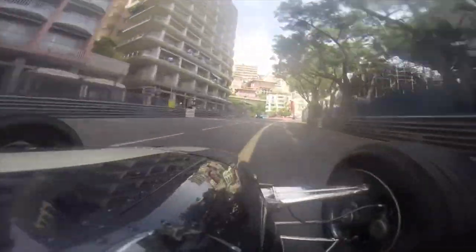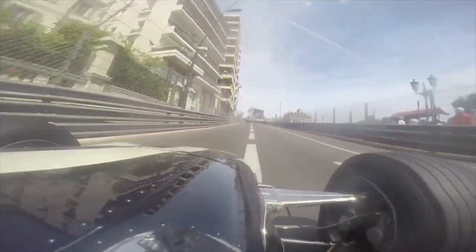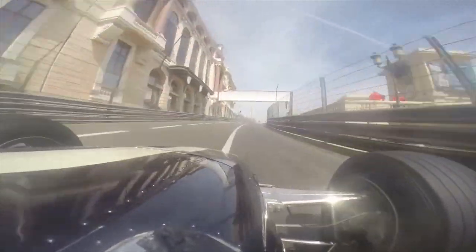Here's a couple laps at Monaco. I'm in Dan Gurney's Formula One Eagle from 1966, chassis 101, with a 2.7 liter Coventry Climax engine. It puts out about 270 horsepower.